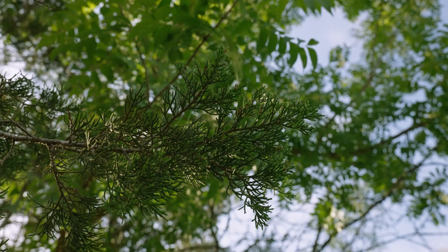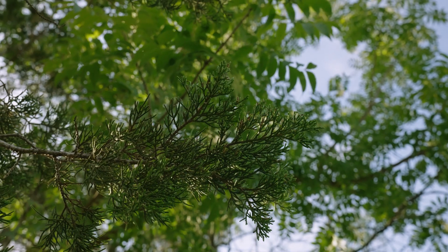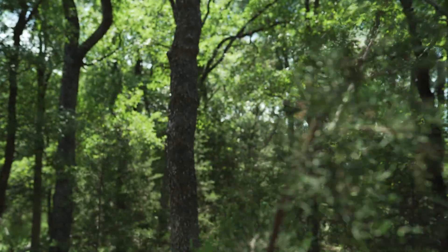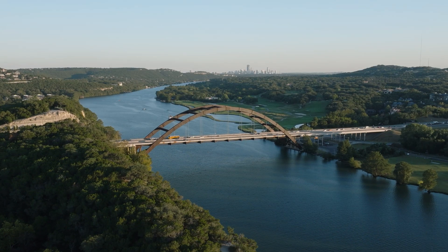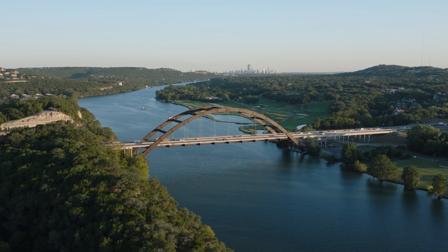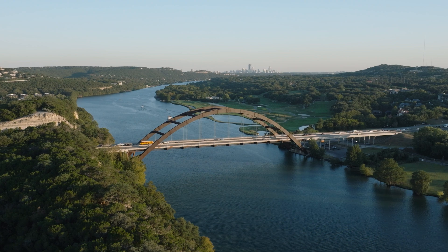We hope you learned a bit about how ash juniper forests play a vital role in sustaining the Central Texas water supply. You can help safeguard these forests by dispelling the false notion that cedar trees are detrimental. Share this video with your friends and family to make an impact for future generations.